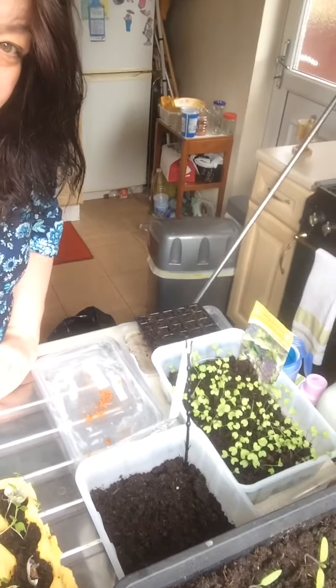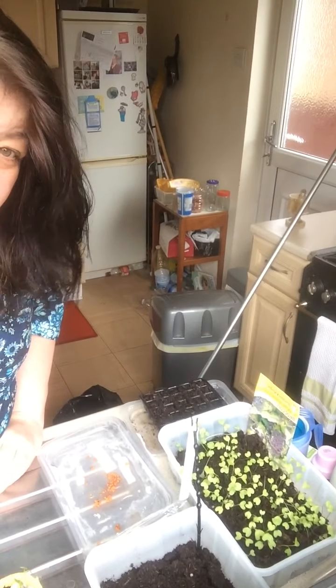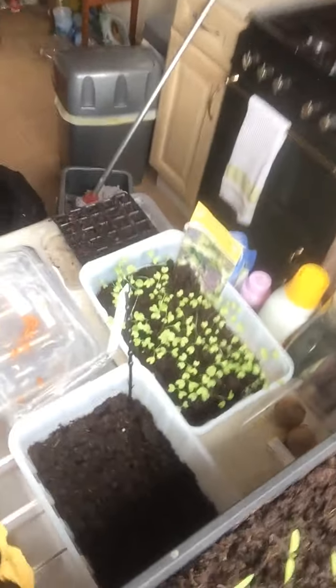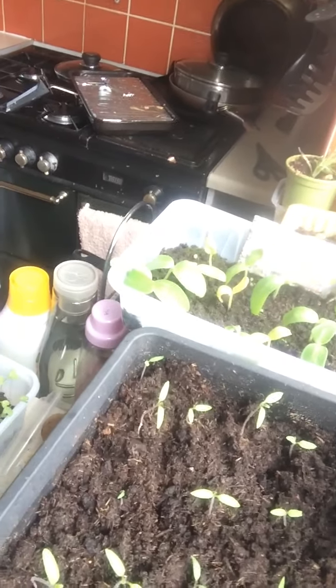I think I will plant them out and see how they do. You can see the carrots growing there, and also the cucumbers, which are amazing.